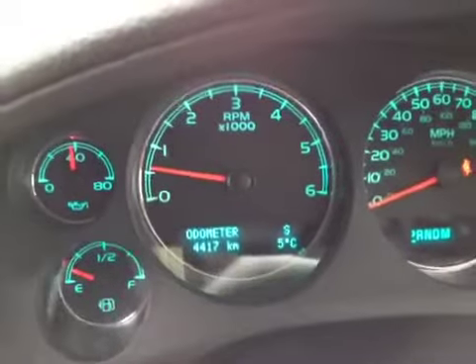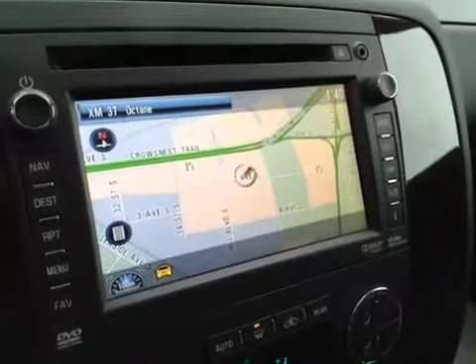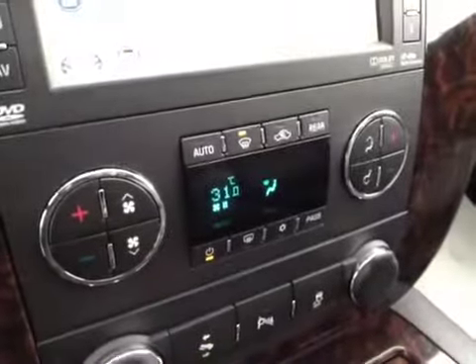It has 4,400 kilometers on it. It's got an AM/FM stereo with CD player, also an integrated navigation unit, and dual zone climate control.